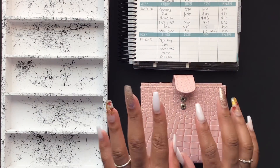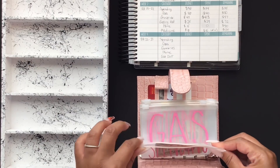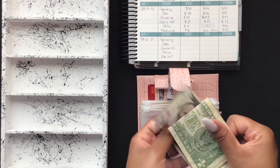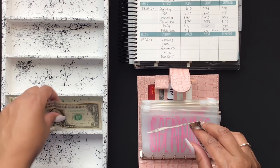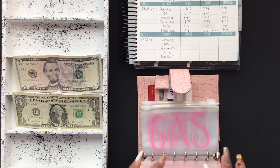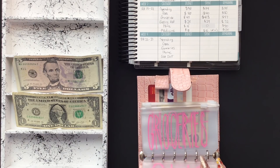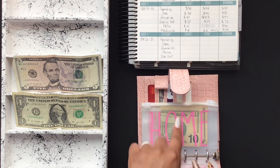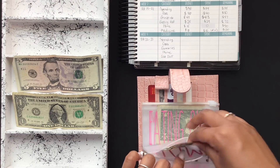So in spending, I spent $34, so I have $6 left. For gas, I don't have anything left. For groceries, I had $45, I spent $43, and the rest is in the bank. For home, I did not spend anything this week, so I have $15 left.